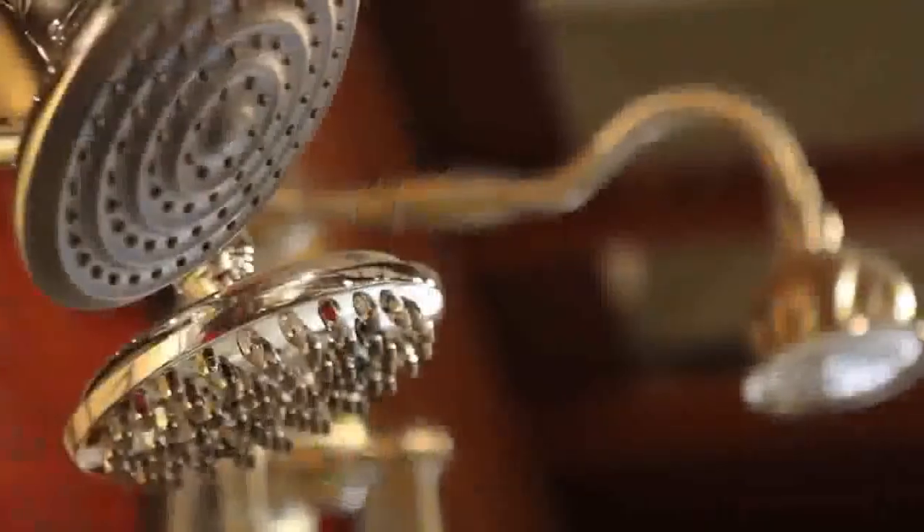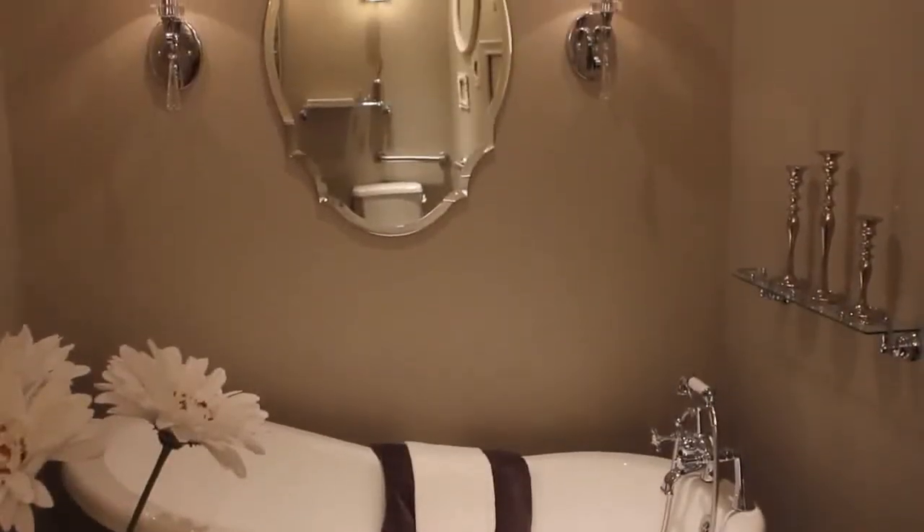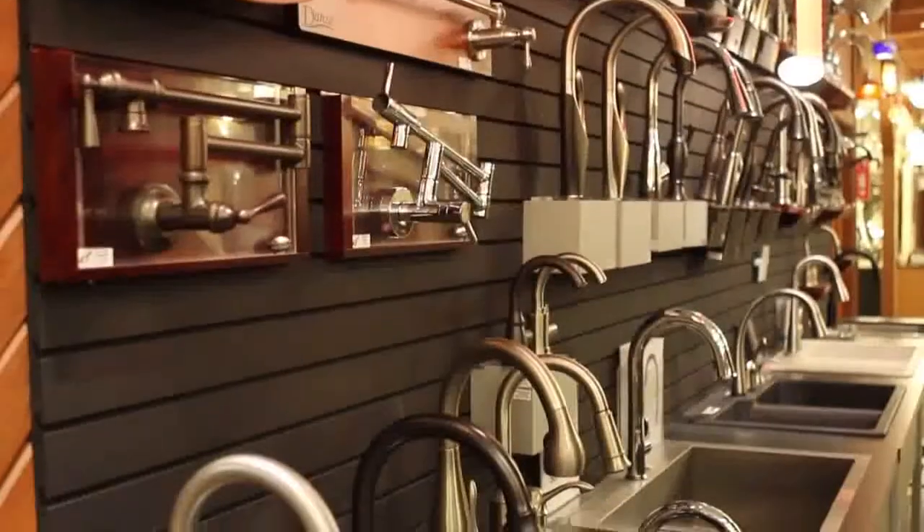Are you looking for a whirlpool? Are you looking for a stand-up shower, body sprays? What type of fixtures are you looking for? Do you have any manufacturers in mind? Because we deal with all the main manufacturers: Kohler, Delta, Moen, Dan's, LK.